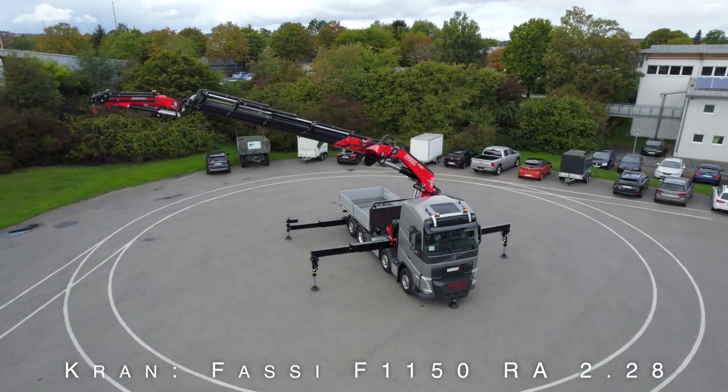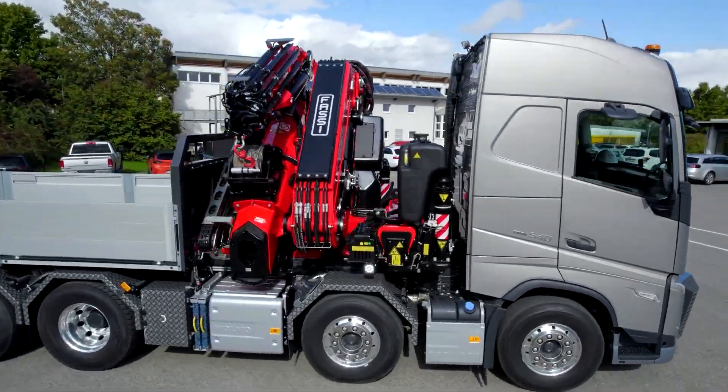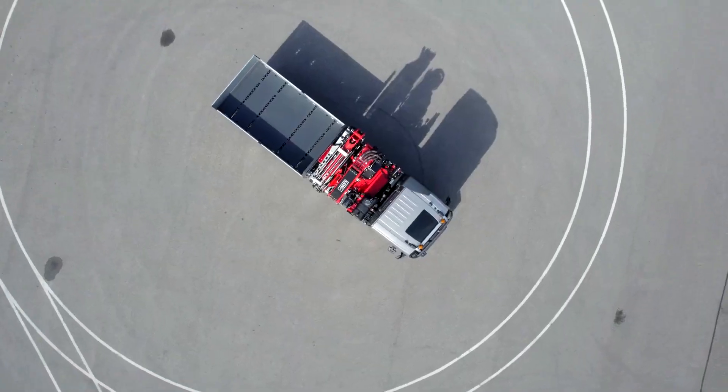it can load and unload with incredible efficiency. The stabilising jacks provide a solid base even on rough ground. A versatile Scandinavian-Mediterranean combo ideally suited for construction supply deliveries.